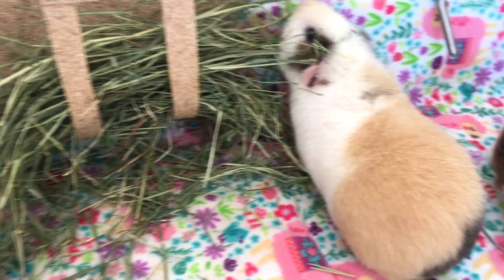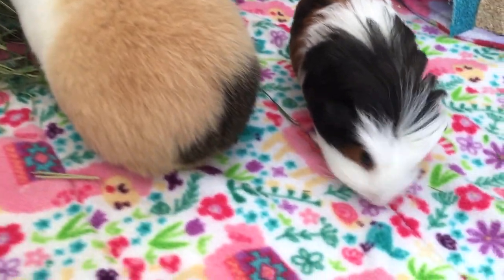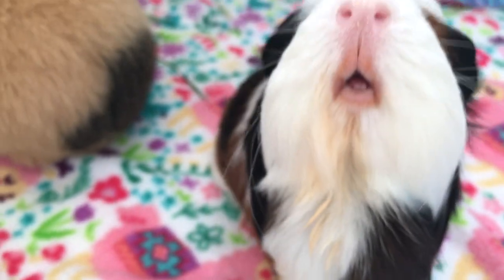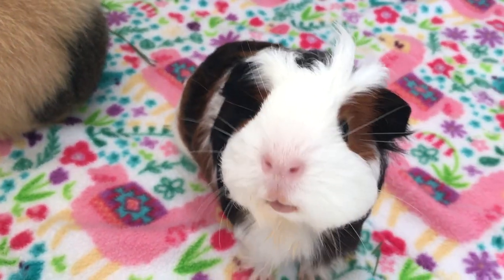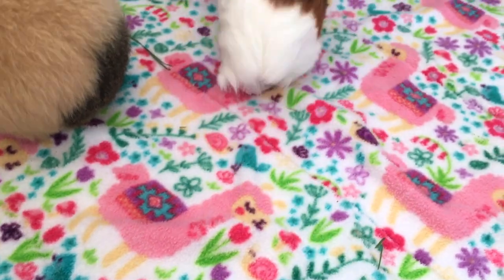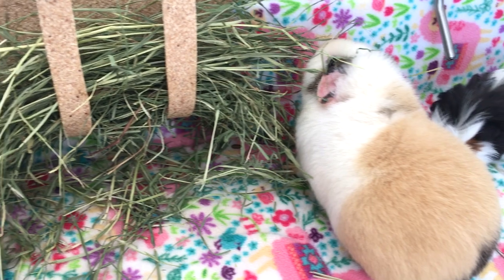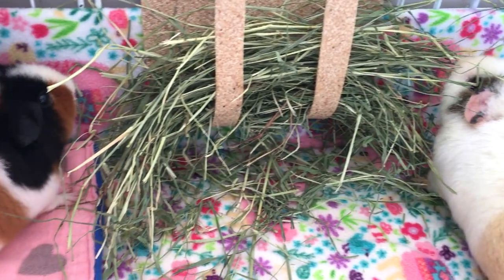Hi guys, welcome back or welcome to PetiteCavie. As you already know, human babies and younger kids have different needs than adults, just like guinea pigs. Today's video will be about, as you guessed it, the needs of guinea pig pups. So without further ado, let's get into the video.